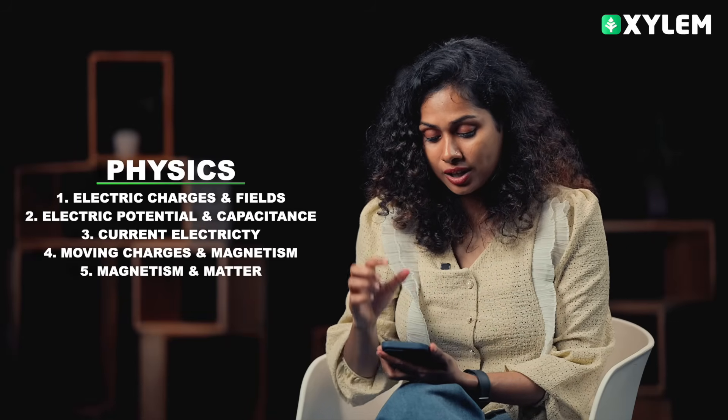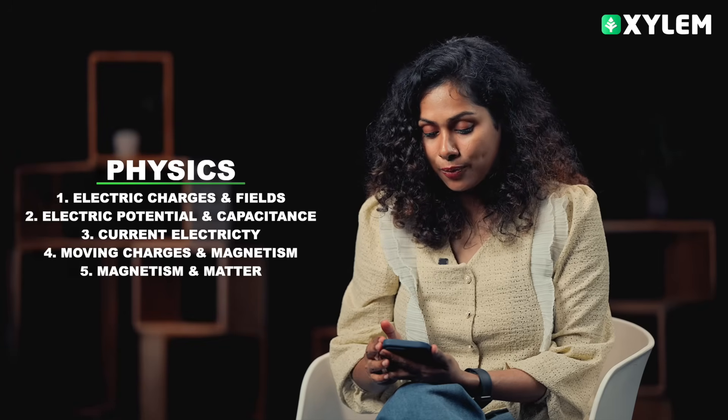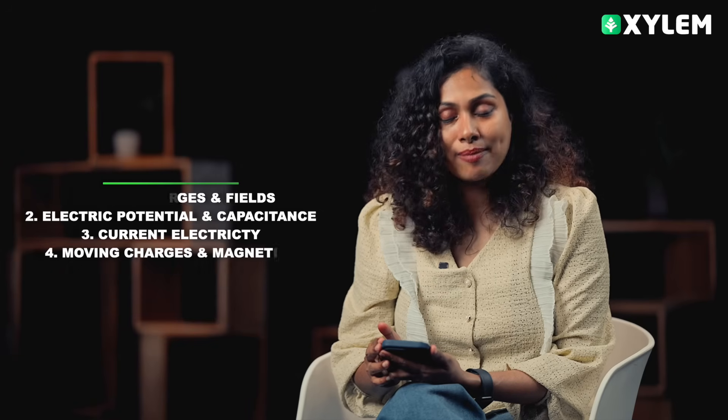To start with physics, the next chapter is electric charges and field, electric potential and capacitance, current electricity, moving charges and magnetism, and magnetism and matter.